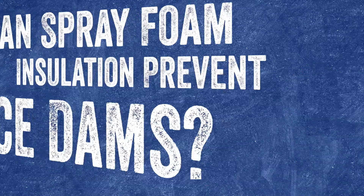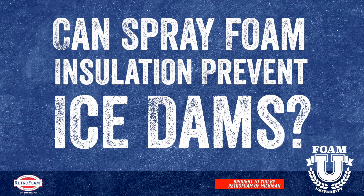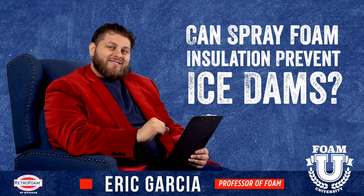Can spray foam insulation prevent ice dams? Welcome to Foam University. Today we're going to talk about the topic: can spray foam insulation prevent ice dams?